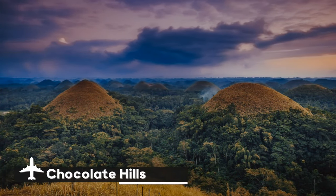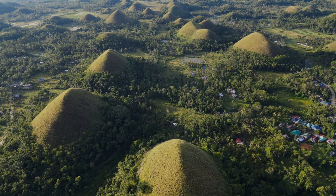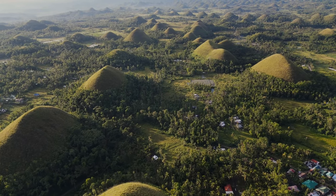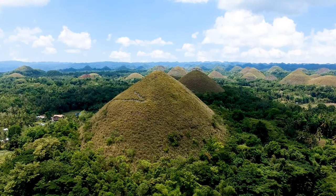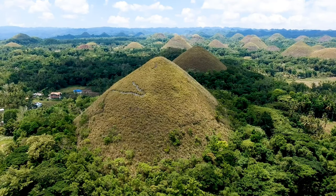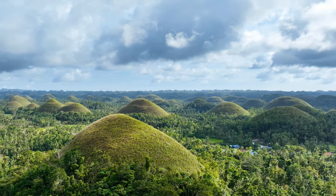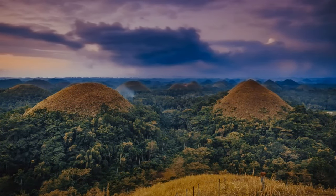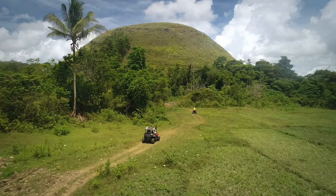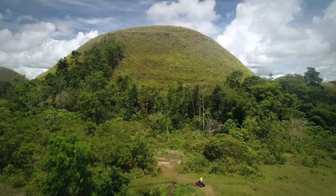The Chocolate Hills, located in Bohol, Philippines, are a remarkable geological formation, and a highly recognized natural feature of the country. With heights ranging from 100 to 160 feet, more than 1,200 conical hills dispersed over 20 square kilometers make up this bizarre terrain. These hills are genuinely unique due to their regular form and the way they become dark in the dry season, giving them the appearance of chocolate mounds and giving rise to their name. Though its exact origin is still unknown, it is thought that the uplift of coral deposits and subsequent erosion occurred over thousands of years to form the Chocolate Hills.